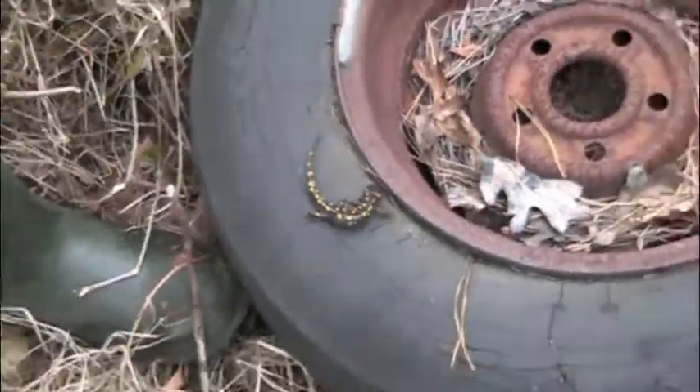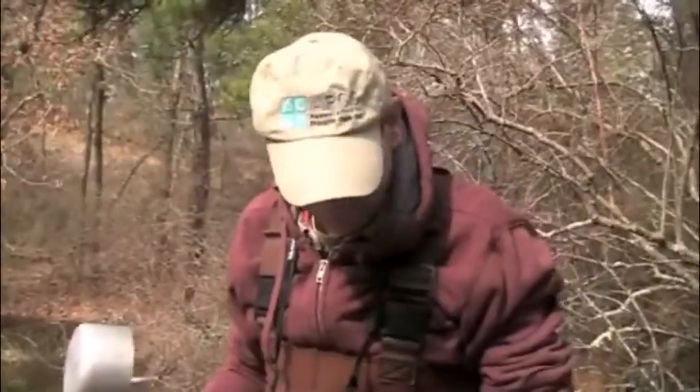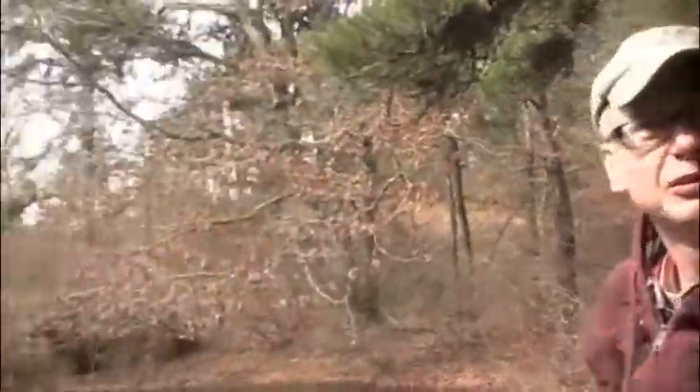That's the spotted salamander, the type that laid the eggs in the vernal pool, living just 50 feet from it. It's a beautiful property — beautiful upland area — but the fact that it's got this vernal pool smack dab in the middle of it, it's just the icing on the cake.